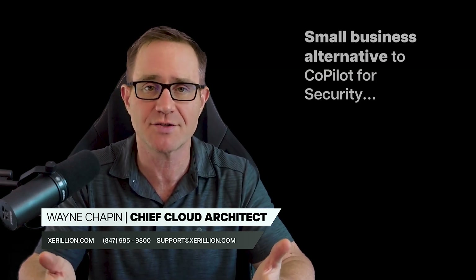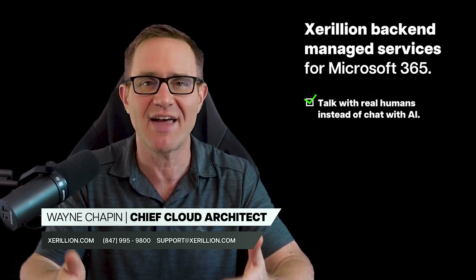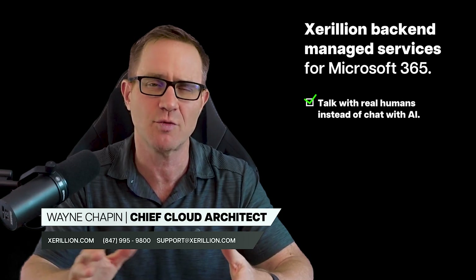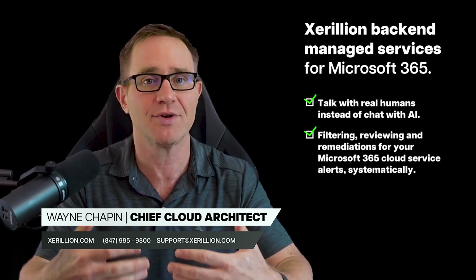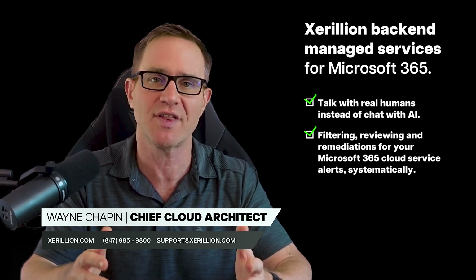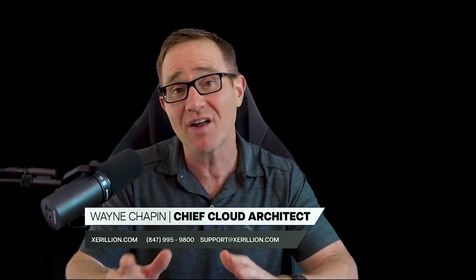Another option is to work with a company like Zerillion that provides back-end security management services, so you can talk with real humans instead of having hit-or-miss chat conversations with AI. For a company with 100 users using Microsoft 365 Business Premium, our back-end security management services would be about $1,300 a month. This includes alert monitoring, filtering, reviewing, and having the experience and team to remediate what gets fired off throughout the month, as well as a ticketed checklist process of reviewing the cloud services portals. We systematically log into portals and filter, review, and remediate the 300 to 400 alerts and events that come off a 100-user system, and the internal IT manager has IT pro humans to lean on, which allows Zerillion to elevate junior staff and allows senior IT staff to work on harder problems.